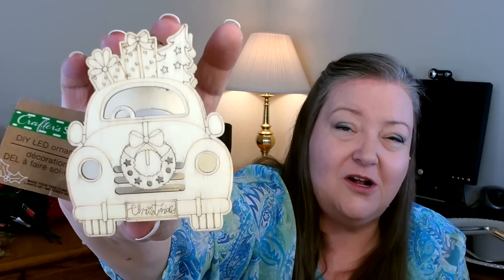These next items I thought were absolutely adorable — I have not seen them before. They are DIY LED ornaments and I found four different ones. This one is absolutely adorable — it is a little VW Bug all dressed up for Christmas, and it does have a little light in the back. I'll pull out that little plastic tab and turn this one on — you can see it lights up! How cute is that on your Christmas tree? I grabbed one of this little guy.